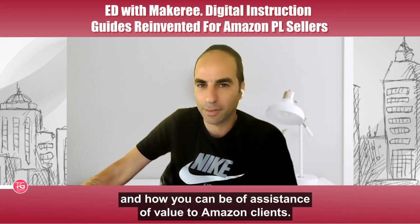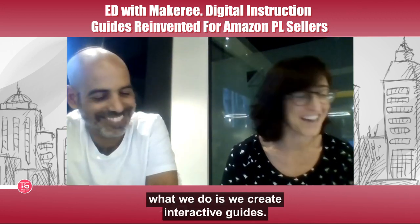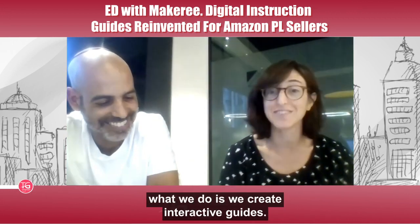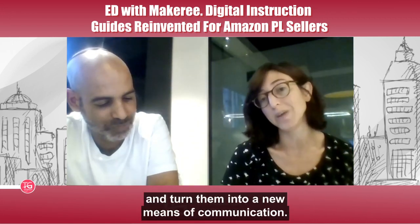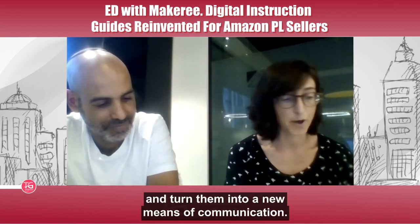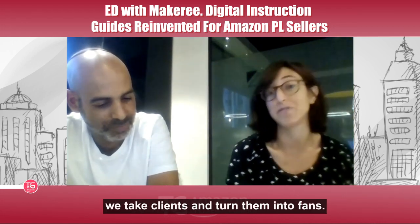Hi everybody, I'm Tamar, I'm the CEO of Makery. In a nutshell, what we do is we create interactive guides. We take assembly instructions and turn them into new means of communication for different brands. We take clients and turn them into fans.